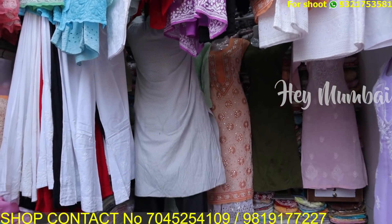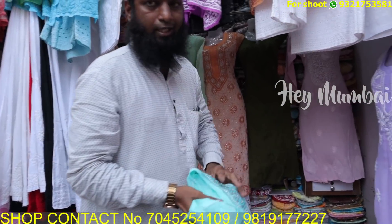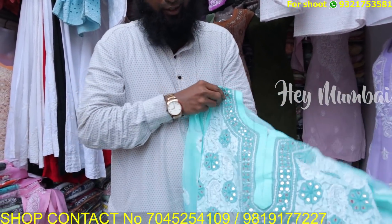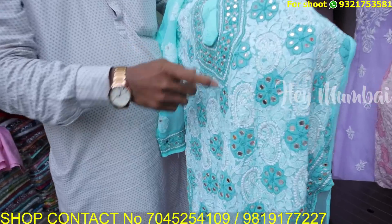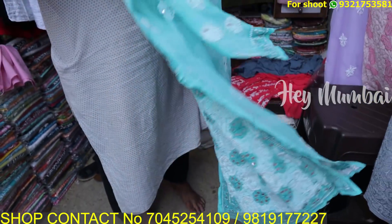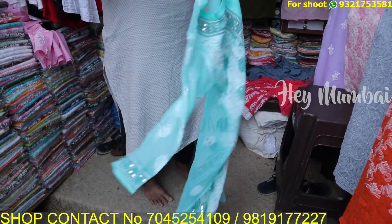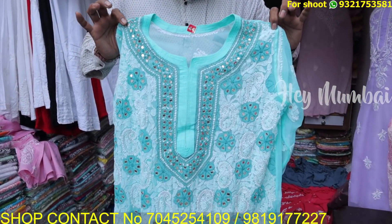Top with dupatta in the ₹400 range. And one more thing — this one has mirror work, handmade with mirror. It is made in a dark color at four o'clock. It will be full length. The length is in the middle. To maximize the length, it is in the ₹200 range, but with mirror work in between.